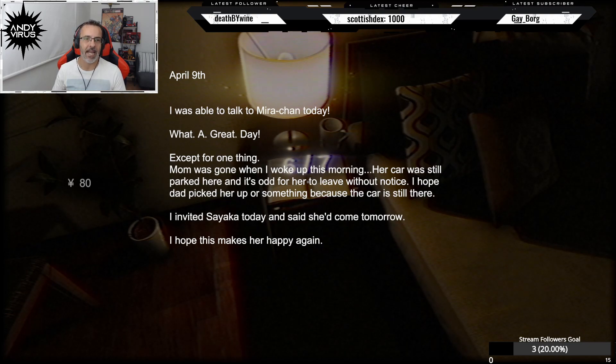Okay, this is the sixth page — the sixth day basically. April 9th: I was able to talk to Myra-chan today, what a great day. Except for one thing — mom was gone when I woke up this morning. Her car was still parked here, and it's odd for her to leave without notice. I hope dad picked her up or something. I invited Sayaka today and she said she'd come tomorrow — I hope this makes her happy again.